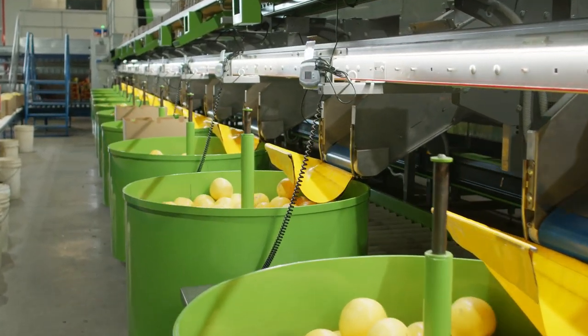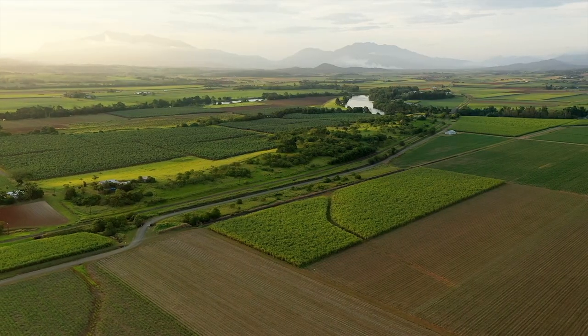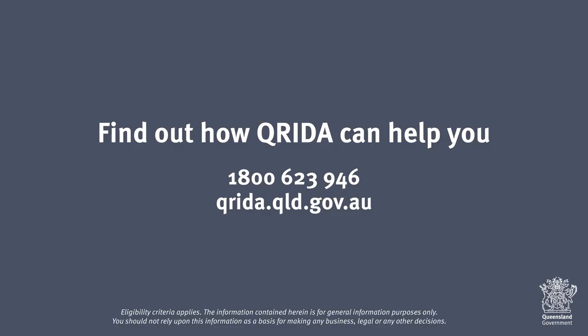Just like these growers, the Curida Sustainability Loan can allow you to invest in technology and allow you to improve yields and productive capability on farm. For more information about Curida Sustainability Loans, go to our website or call us direct.